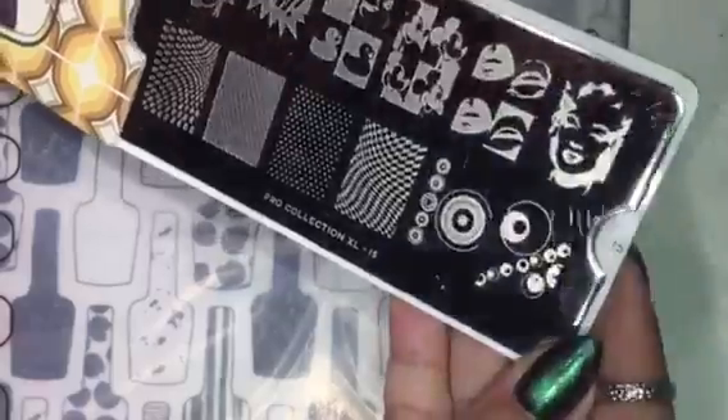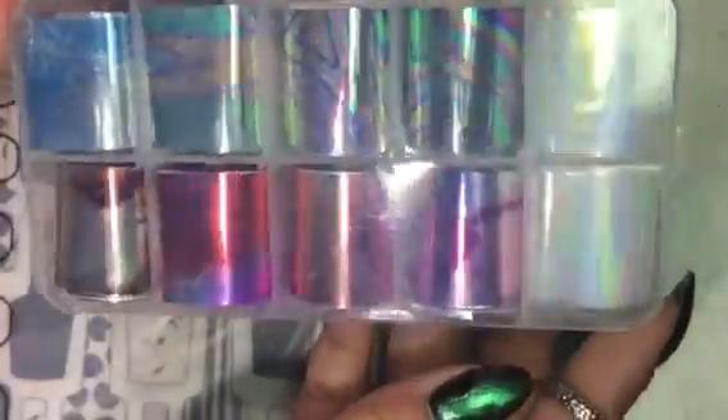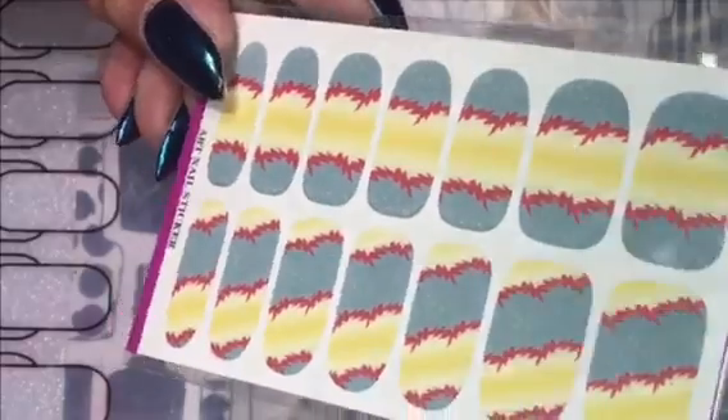She also sent me this MoYou London plate and it's number 55. She also sent me some nail foils which I am excited to use. She also sent me this cute dusting brush and these nail wraps.